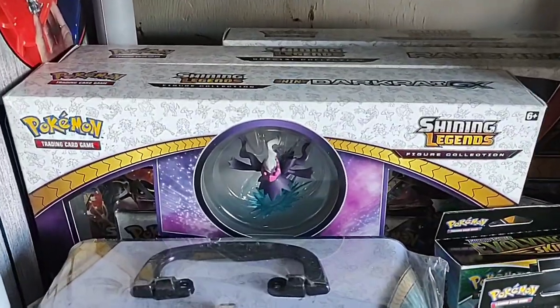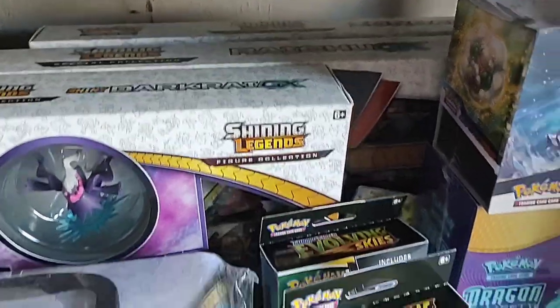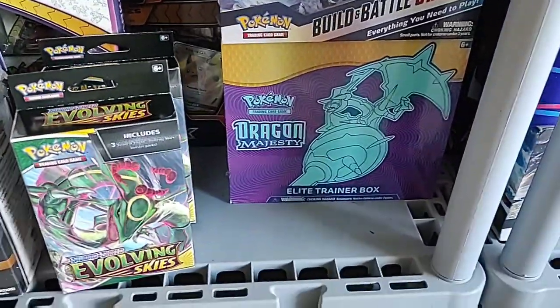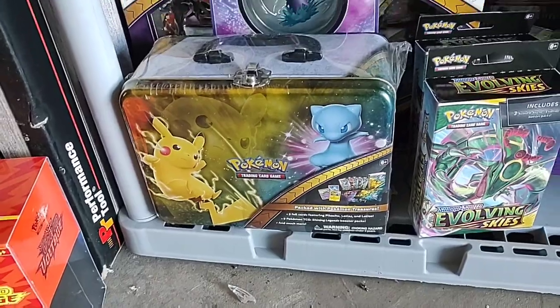Revolving Skies, love some Brilliant Stars. Got some Shining Legends down here — Dark Rye, Raichu, and Zoroark back there. Dragon Majesty — probably my nicest ETB. Shining Legends lunch pail.